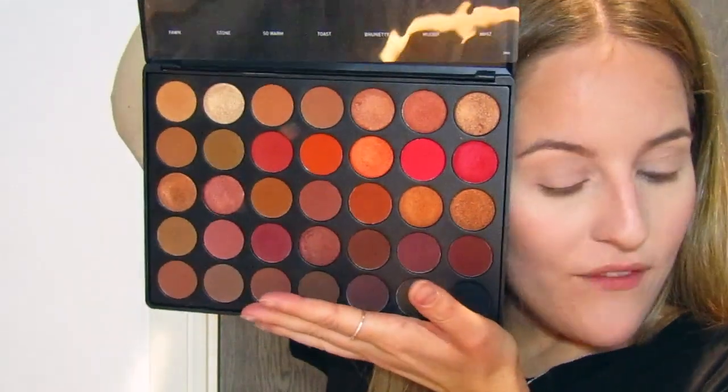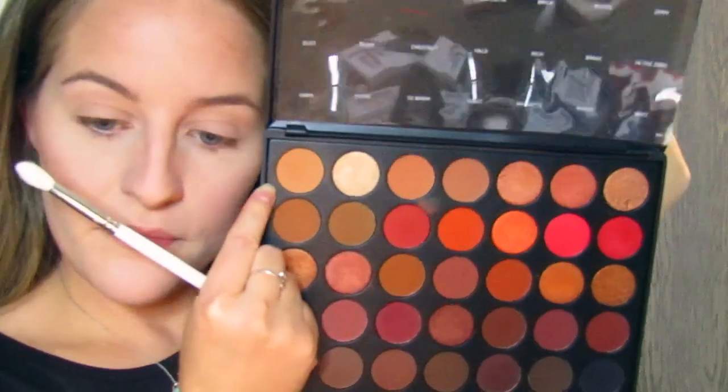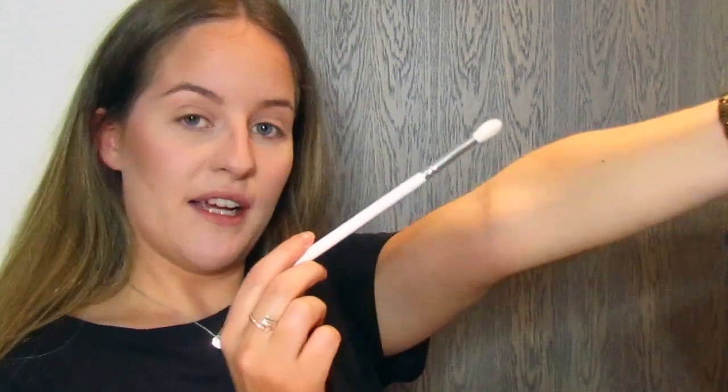I'm going to start with my JH32. I'll keep it to Morphe products for this tutorial, so I'm using my 35O2 palette. Starting off with my transition shade — I'm going to use Universal. She recommended breaking up the bristles a bit first, so I'm doing that. Going in with a bit of Universal in my crease for the transition shade. This brush is really soft.